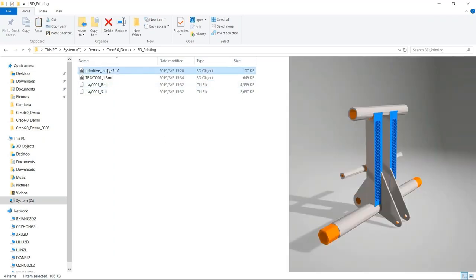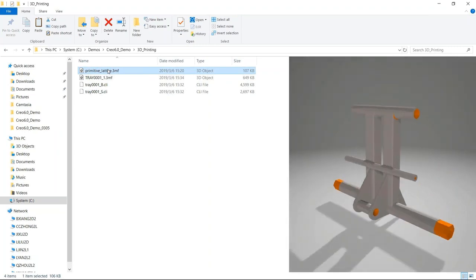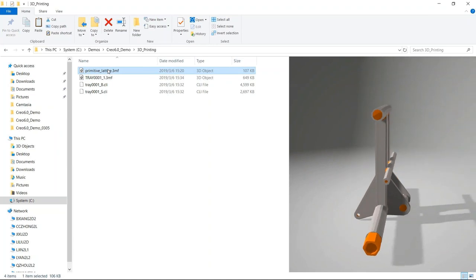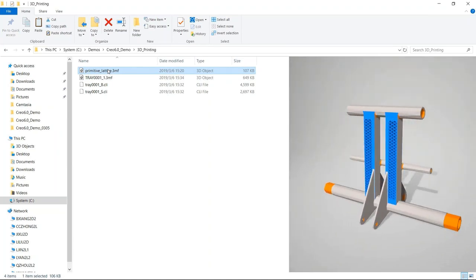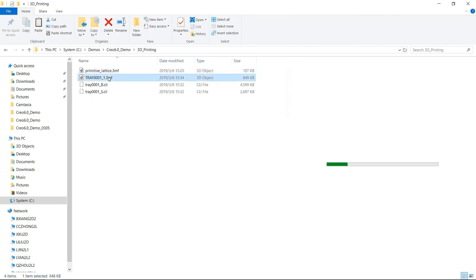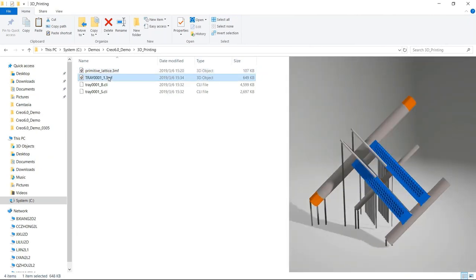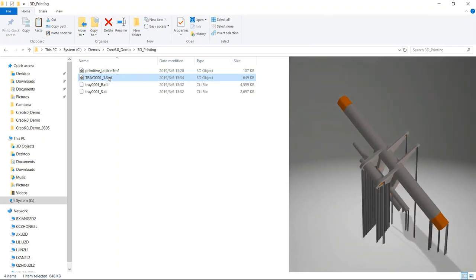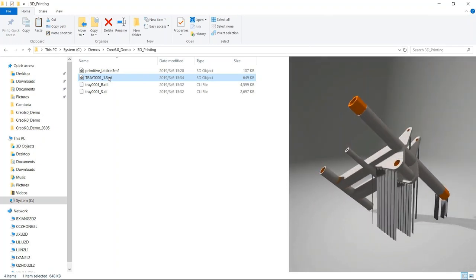We have that 3MF output. Just to show what that looks like compared to an STL, which is really just some polygons generated from there, you get a lot more information here with the lattices and some of the colors — it's a pretty good format to be able to share that out. It can also save those support structures, and then if you need to bring that to a third-party vendor or something, you can easily share that along.